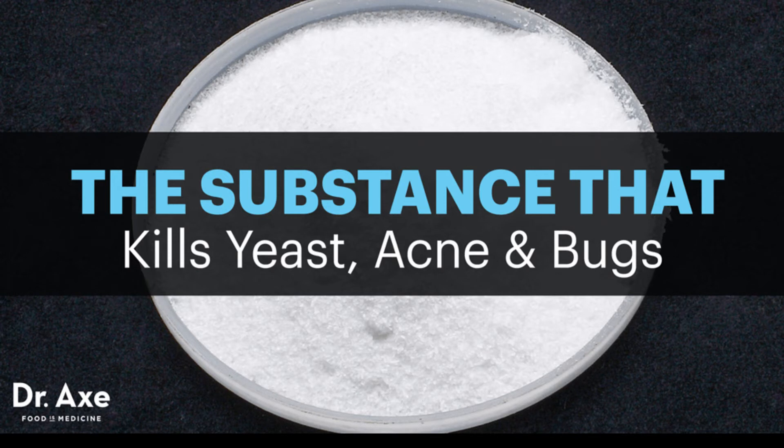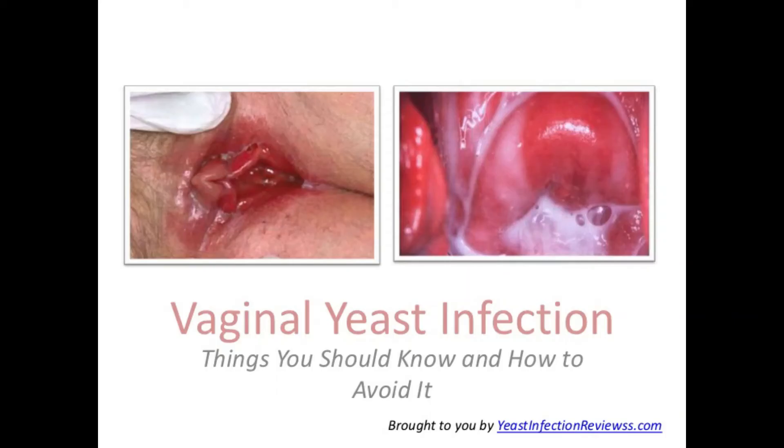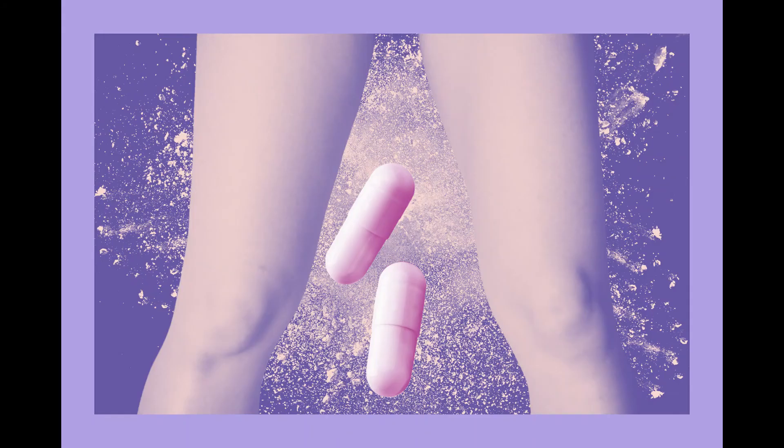People can use boric acid as a secondary treatment for yeast infection. When I say secondary, I mean you are supposed to go to your doctor first to confirm that you have a yeast infection, and then they'll give you some treatment. If those treatments don't work, you use boric acid as a second line. There is also evidence that when a person uses boric acid at its optimal concentration and right amount, they have fewer side effects.